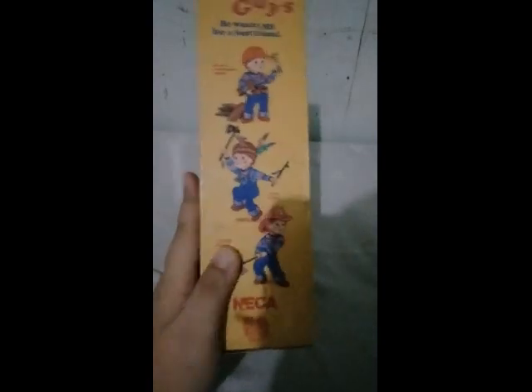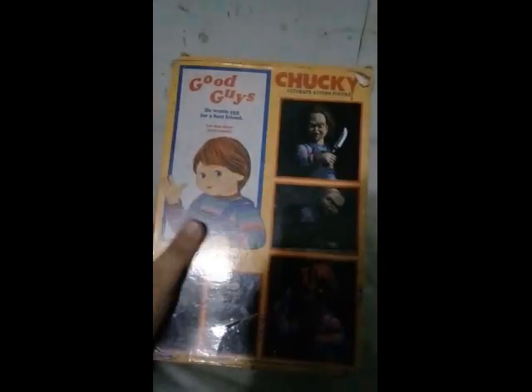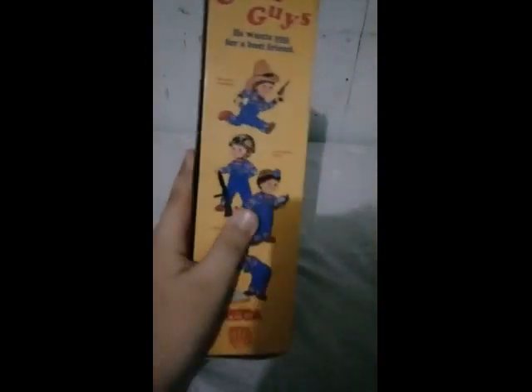Hi guys! Today, this is my old Chucky Piggy. Front, side, back, side. Let's open it.